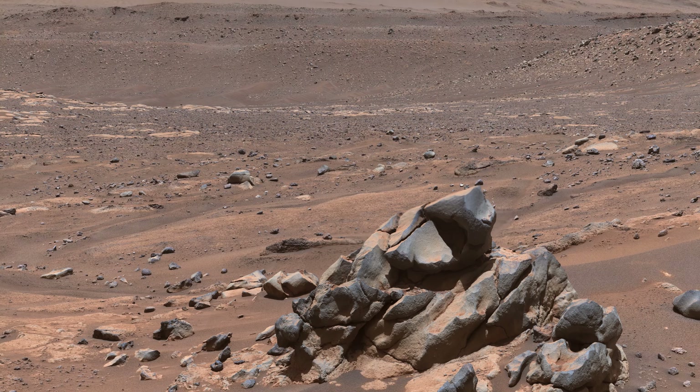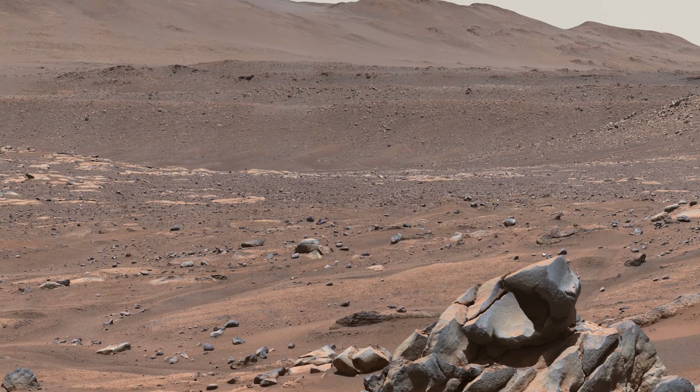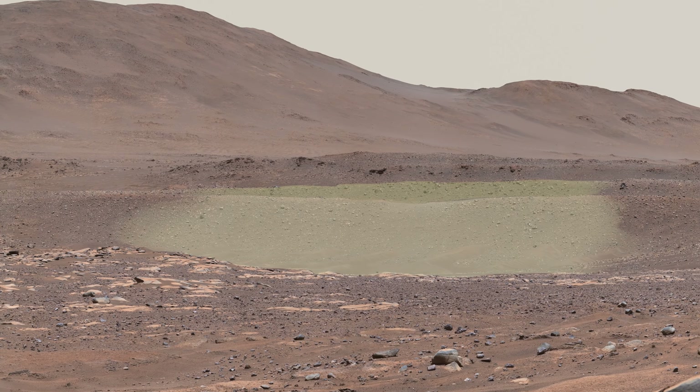From here, Perseverance will continue west. In the distance, you can trace the tops of the natural levees that formed at the near and far banks of the river.